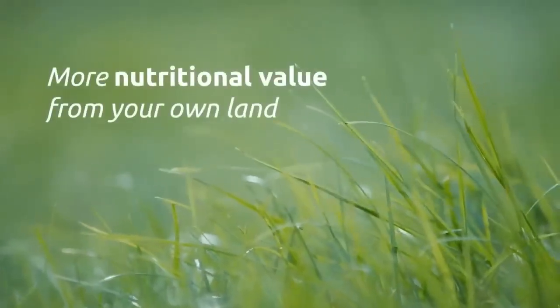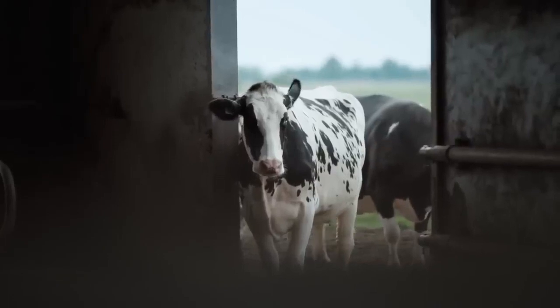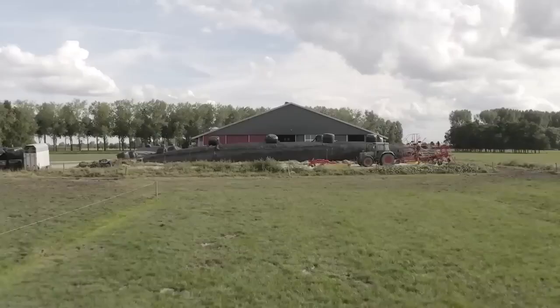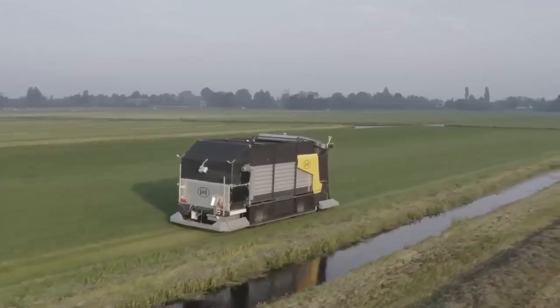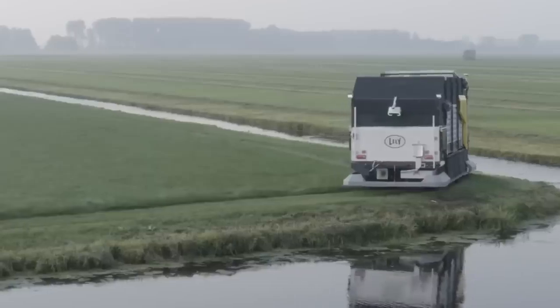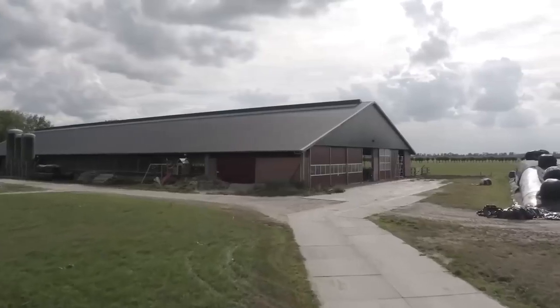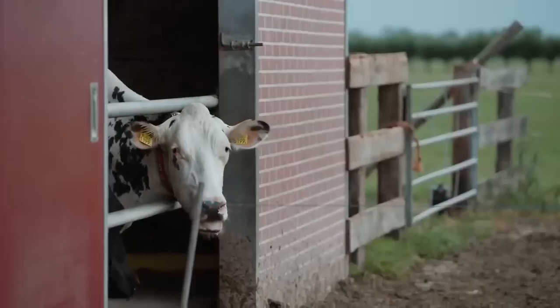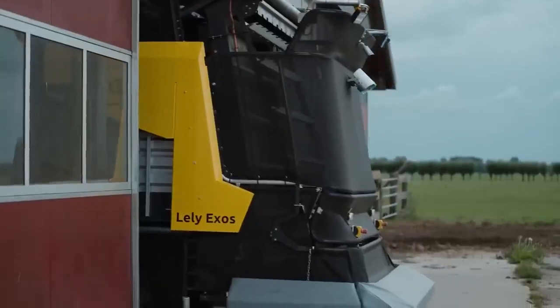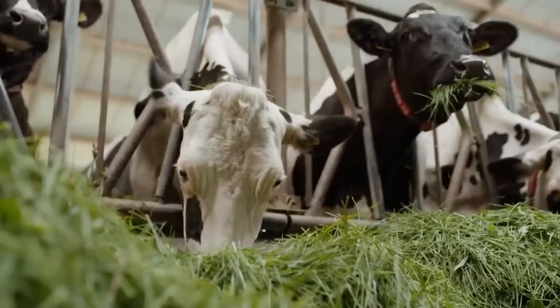The cows can have fresh grass or mixed feed, but fresh grass has 10-20% more nutritional value. This autonomous machine can harvest grass day and night, bring it to the barn, and feed it to the cows. This machine can help save much time and money for farmers. Although it's still in the prototype stage, this robot will be a game changer.